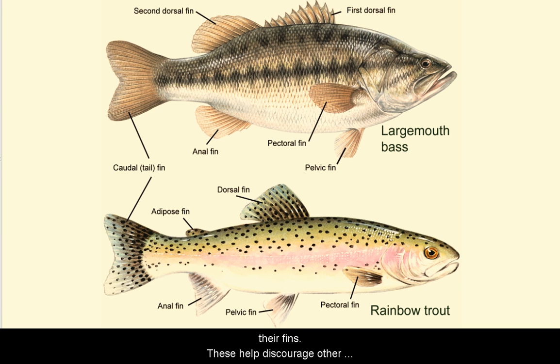Some species of fish, such as sunfish, have sharp spines in their fins. These help discourage other fish from eating them. Located underneath the fish, near the anus, the anal fin also helps with stabilization.